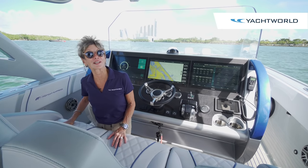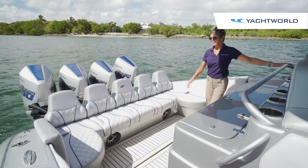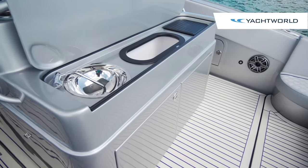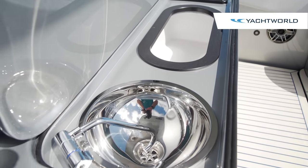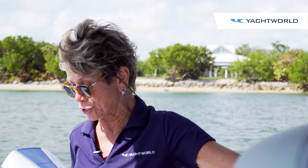Let's go back and check out the aft deck. Back here we have comfortable seating plus a summer kitchen. This can also be customized whether you want a grill. This one has a cutting board, storage, and a sink with refrigeration underneath. You've got lots of cup holders and even some rod holders, so if somebody wants to cast a line, you could do it.